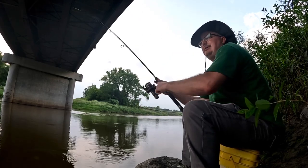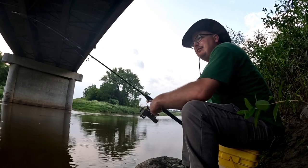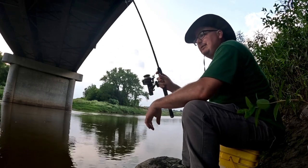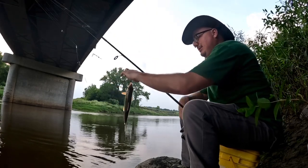There we go. Let's see what we got. Looks like a little red horse sucker. At least don't get skunked.